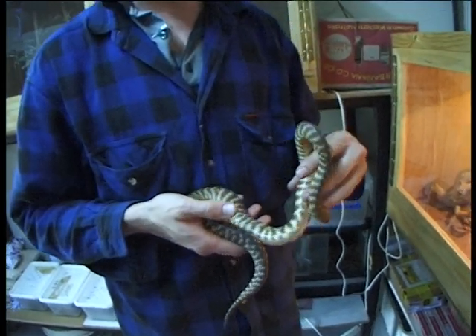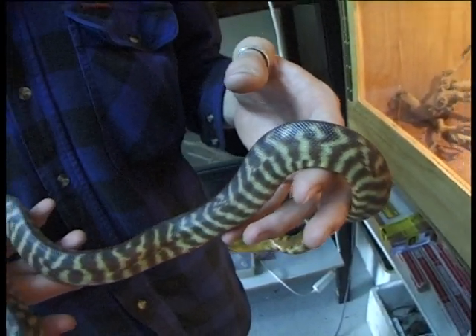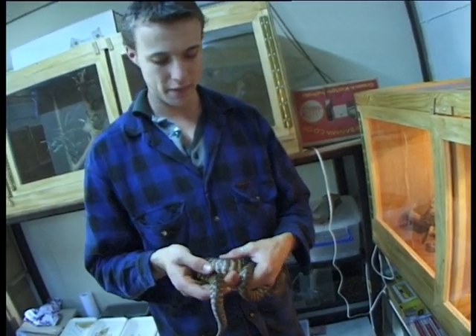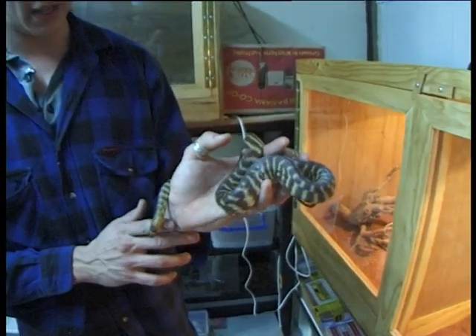Womas are generally quite placid snakes, as you can see. He's very placid, quite happy to be handled. These guys, I think, are over a year old, so they're not actually babies, but they're still juveniles — still very small. They'll get up to about two metres in length.